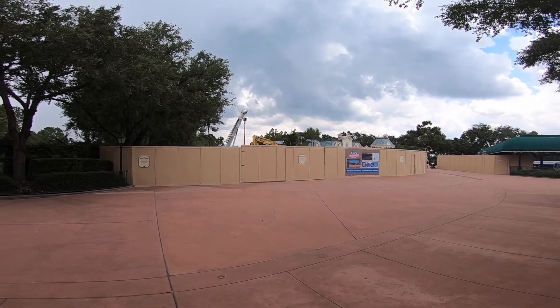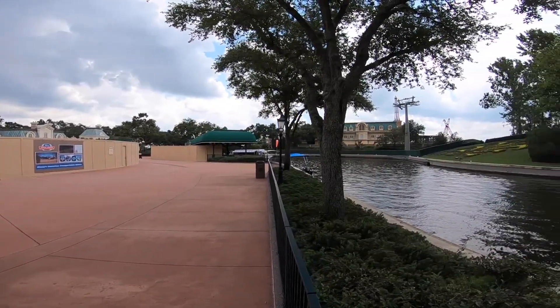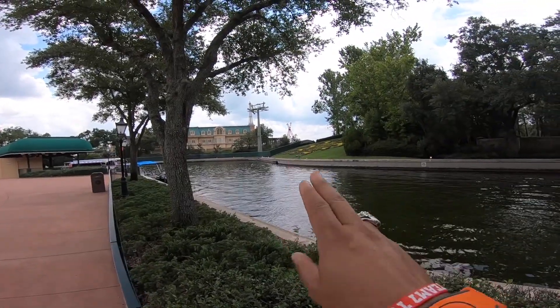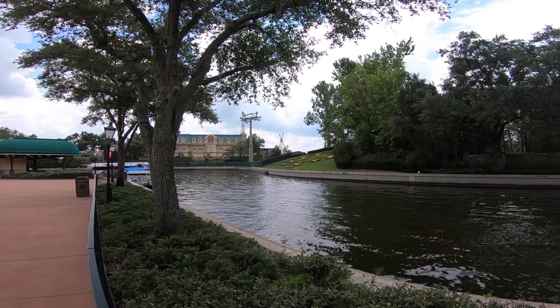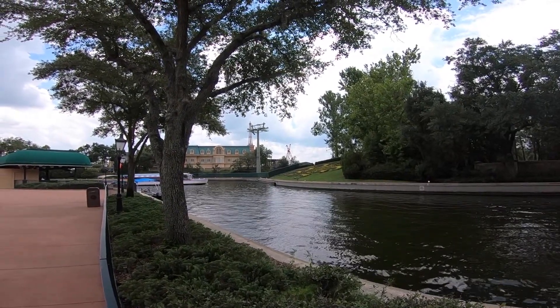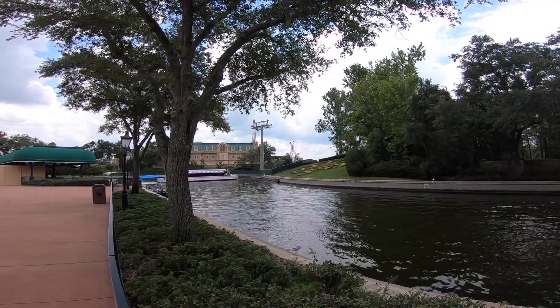If you look over here you can also see the construction for the Ratatouille ride — the Ratatouille show building. The gondola is going to pass right by that. It's not as far along as I thought it would be, considering they put this wall up a long time before they started all that construction at Hollywood Studios.